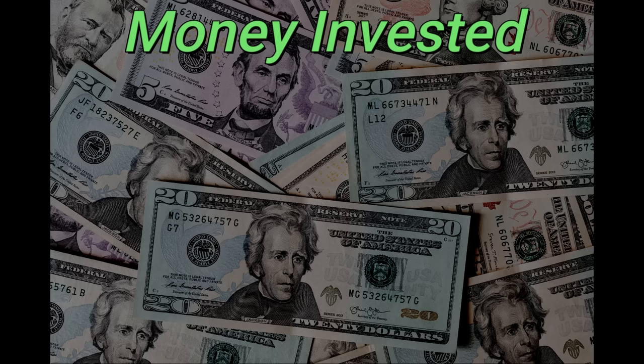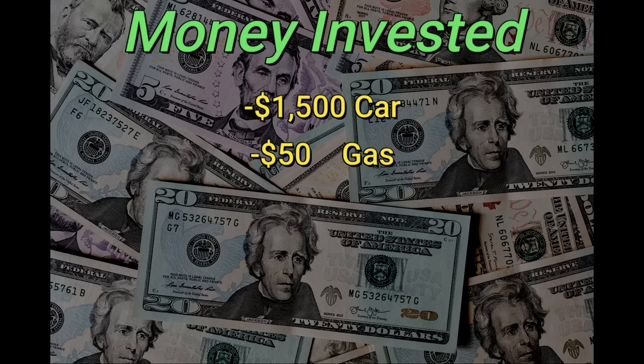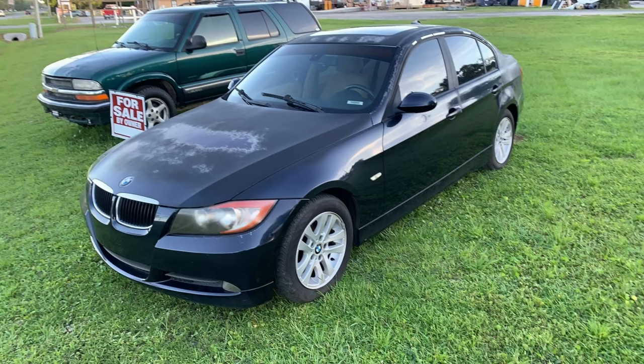Now it's time to start keeping track of how much money we have invested in the vehicle. We have $1,500 for the car, $50 for gas since it was a four-hour round trip, and $25 for the coil. Now it's time to start attacking those broken door locks.